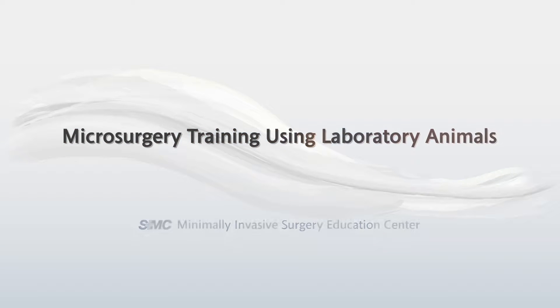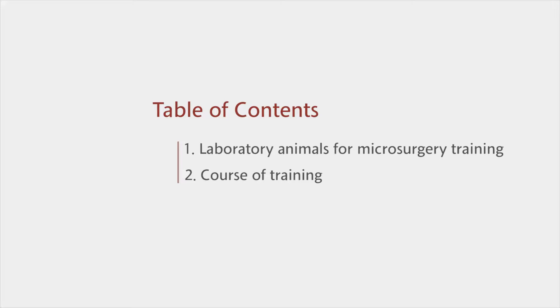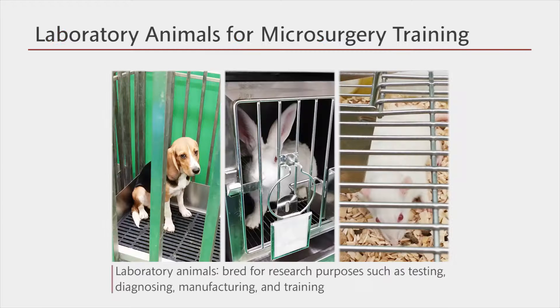This section is on microsurgery training using laboratory animals. Laboratory animals are specifically bred for research purposes such as testing, diagnosing, manufacturing, and training. From their sacrifices, we could make such astonishing progress in biotechnology and medical technology.